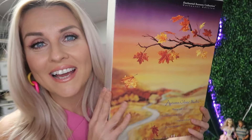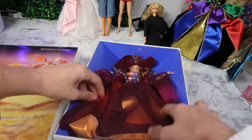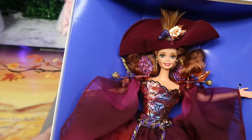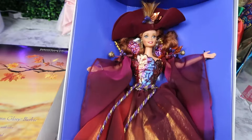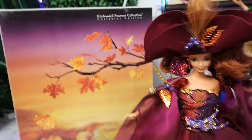Next we have the Enchanted Seasons Collection, collector's edition — Autumn Glory Barbie. Autumn is actually my favorite season; my birthday is the first day of fall, so this one is super special. As an autumn lover, I cannot wait to see what she looks like. 'Blazing with color, leaves dance in the wind, laughing and whirling as autumn begins.' This hat is almost like Scarlett O'Hara. Another beautiful auburn-hair doll. The iridescence on her bodice, this gold — she's gorgeous, and her dress doesn't even fit in the box. Clearly she's begging to be taken out. Here she is — Autumn Glory Barbie.